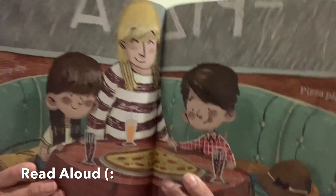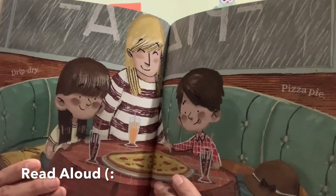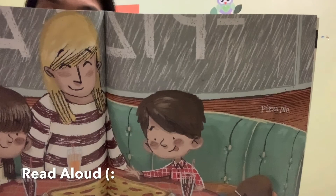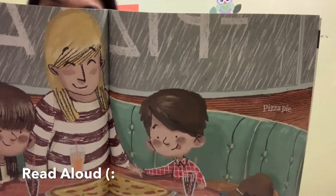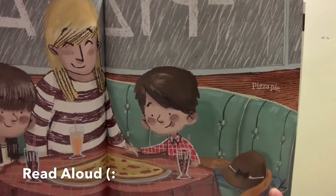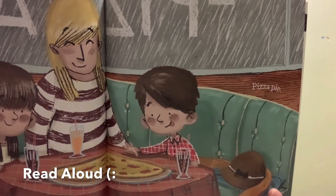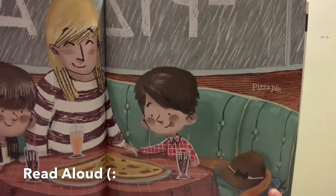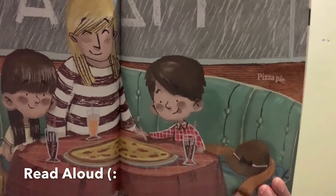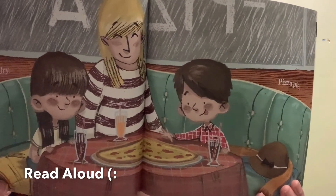Now it says: drip dry, pizza pie. Look at them — they were just in the rain. Remember at the beginning, they weren't ready for the rain. They didn't have their rain boots, raincoat, or umbrellas. Then they went back home and got their gear, and now they're here at the pizza place.